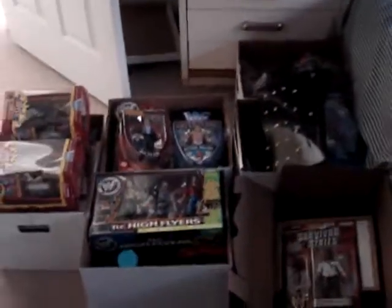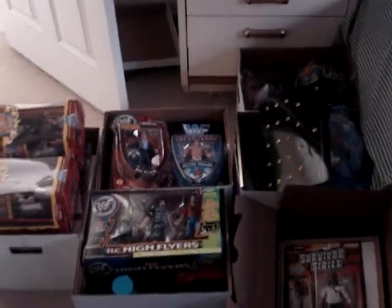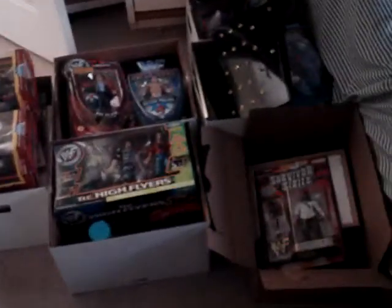Hey, what's up guys. Like I promised before, I would videotape all the new stuff that I got, so let's get started. I'm figuring the easiest way would be to go box by box, so I guess we can start from this box first.